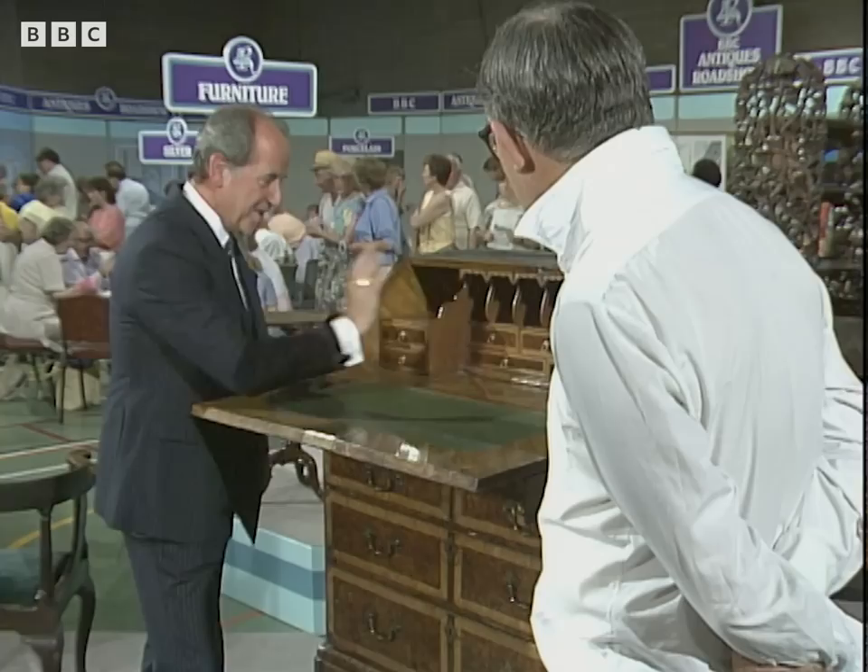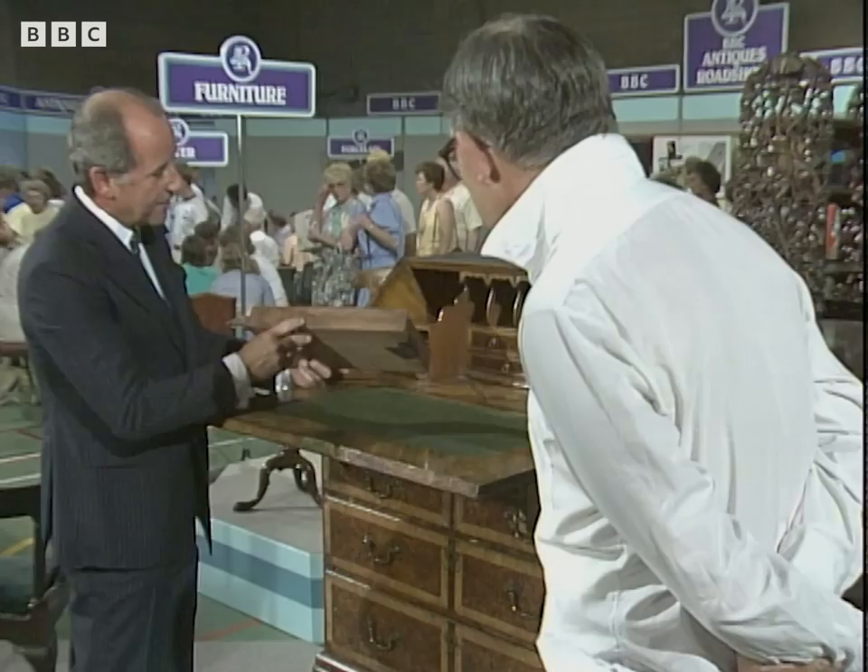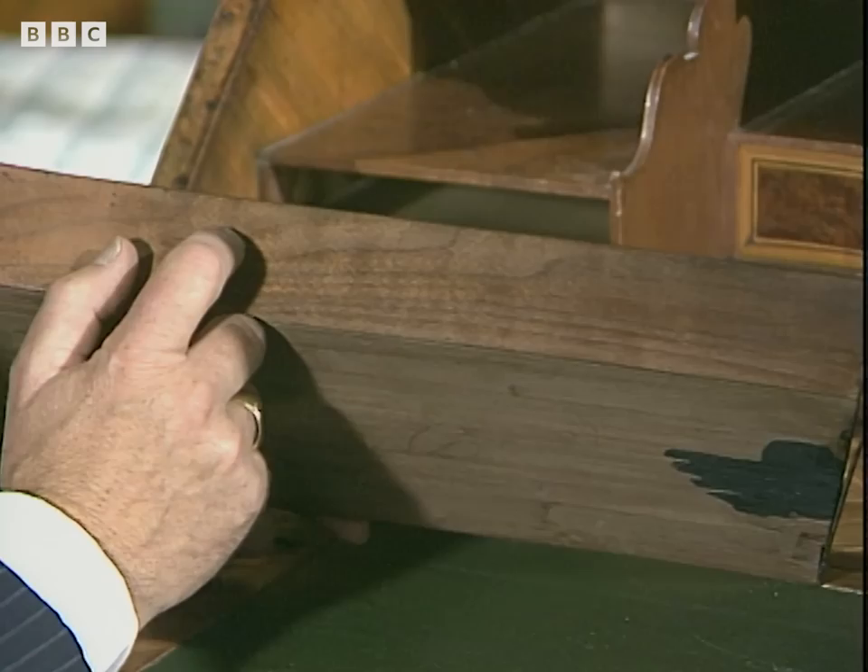These are all original, the little handles. And when you open a drawer — little inkwells. And look at that: walnut linings. Absolutely extraordinary. By this time, the average up-to-date craftsman would have been using fine quality oak rather than walnut.